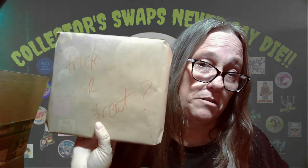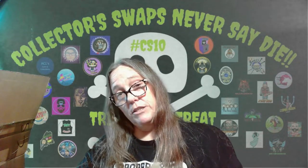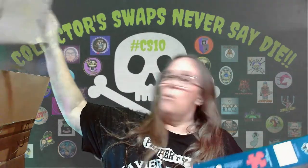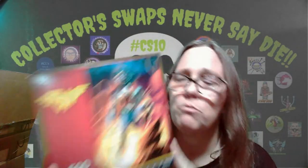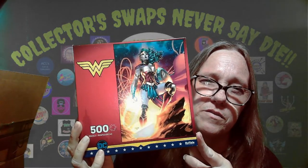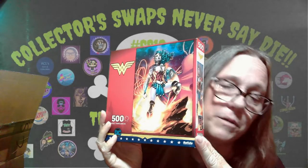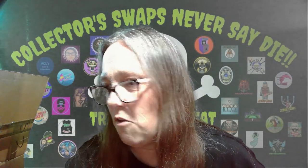Maybe a puzzle — that could be the trick, depending on how much it is. There's a puzzle! Look at that — it's a Wonder Woman puzzle. That's actually really cool. It will get put together and also go with my Wonder Woman collection. Two for two. No trick so far.